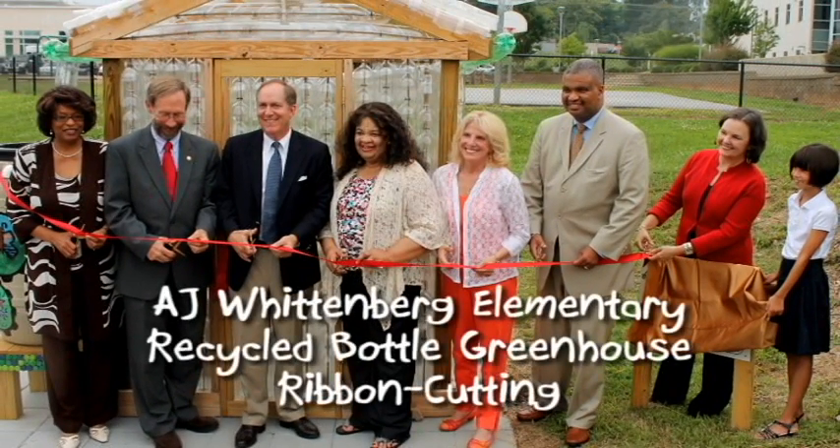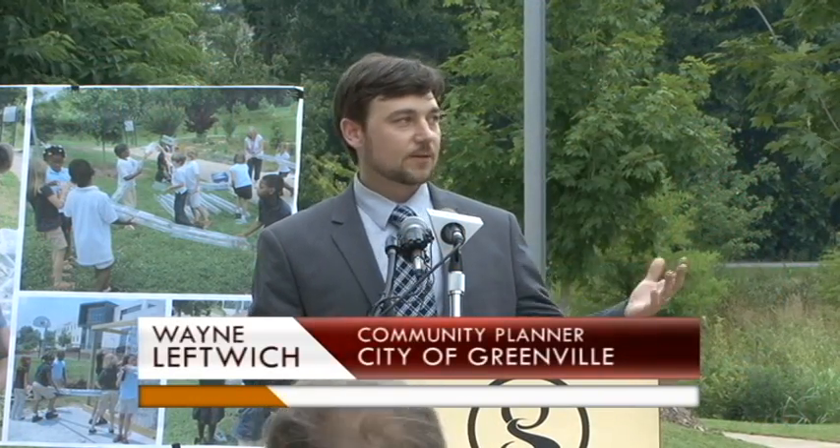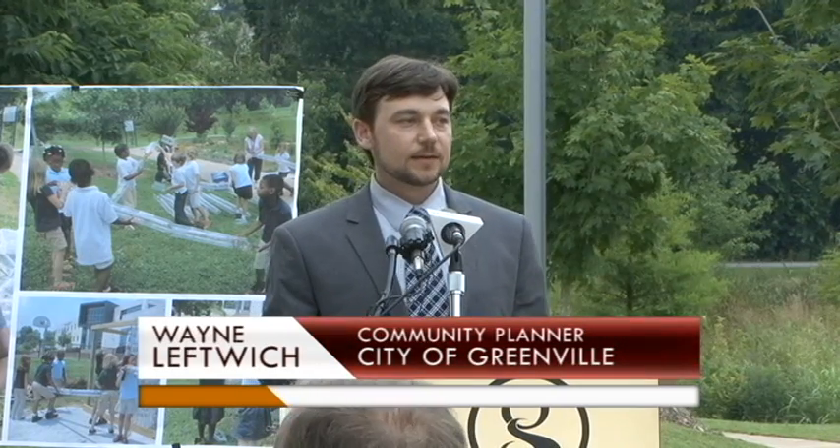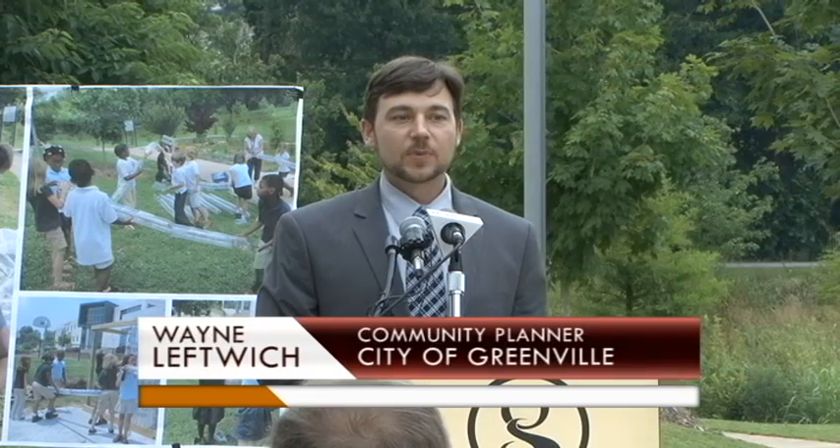We're very excited to be here and to have the ribbon cutting for the AJ Wittenberg bottle greenhouse. As we sit here at AJ Wittenberg, right beside the Salvation Army Kroc Center within the west side of the city, we currently have been able to focus a lot of efforts on the west side.